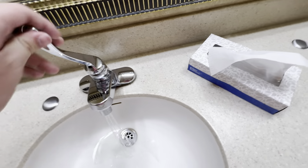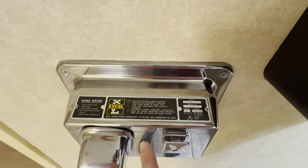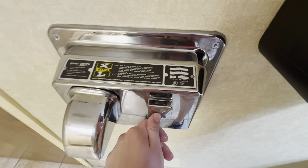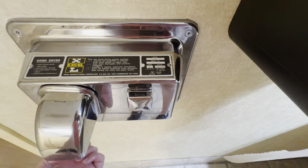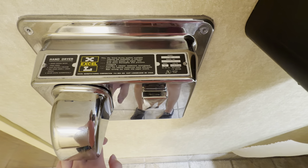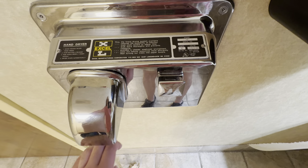Looks like we have another one. This is not the first place I found a dryer with this label — I actually found one at the USS Midway Museum. I just decided not to film that one, and the one at the USS Midway was technically in an exhibit, so I couldn't really film it anyway.